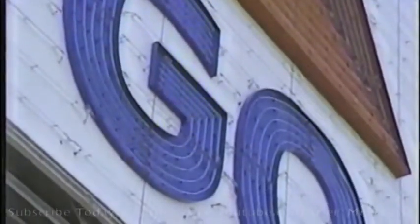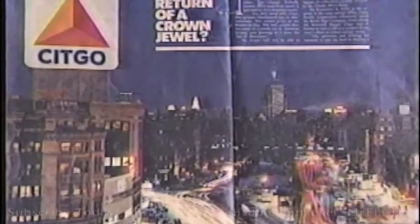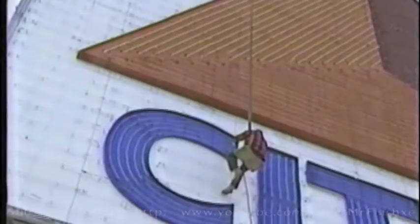Was it a landmark? There was a hearing, and the city said no — it wasn't even 50 years old. But Citgo changed its corporate mind anyway and spared the sign. It was reconditioned at a cost of $300,000, and in August 1983, as thousands of fans at Fenway Park watched, the sign was relit. As large American neon signs go, it really is one of the great North American monuments of its type. Very few survive from this mid-20th century period.